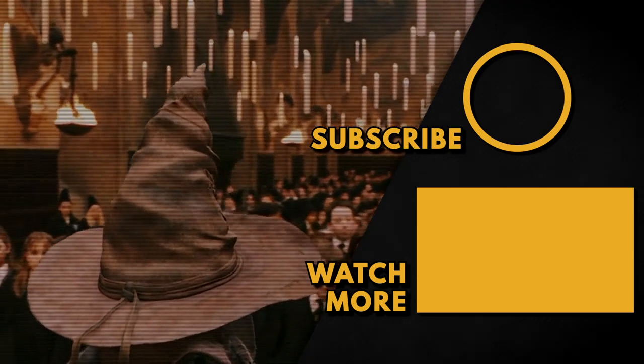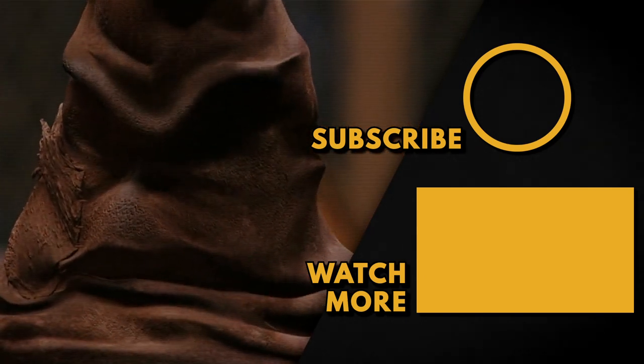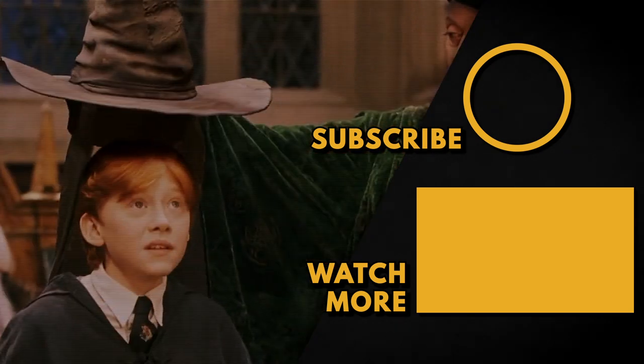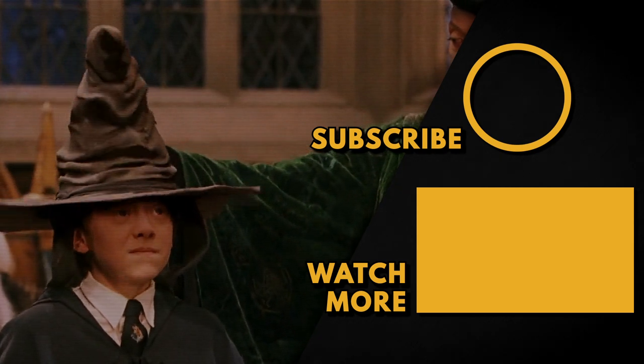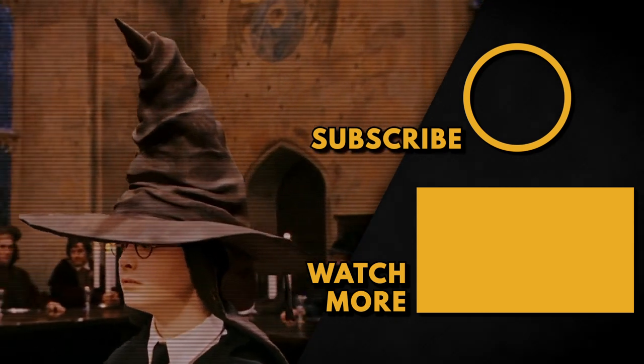Finally, the Sorting Hat sings a different song each school year during the sorting ceremony in the books, but this was left out of the movies. While the songs usually just explain the different houses, in the Order of the Phoenix, the Hat's song is filled with ominous subtext in regards to the return of Voldemort.